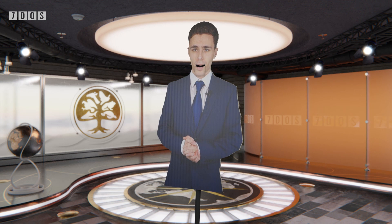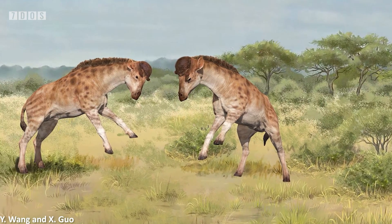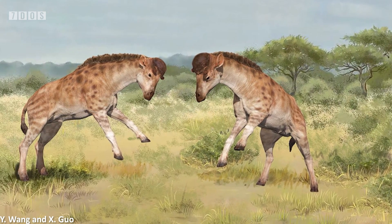And now over to Ben. Up next in the news for this week, we have the incredible naming of a new kind of prehistoric giraffe relative that had a Pachycephalosaur-style dome on its head.